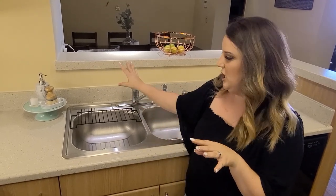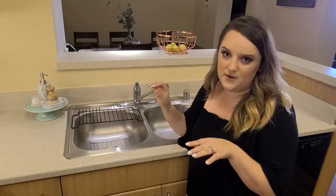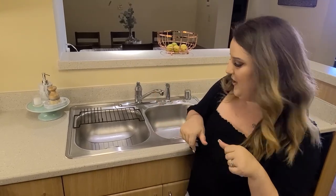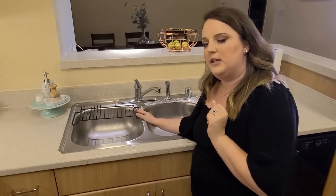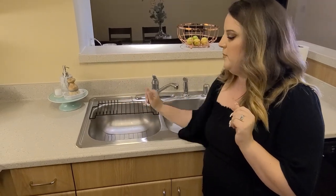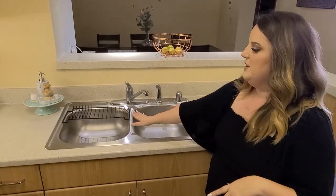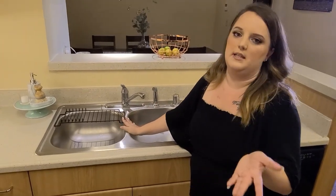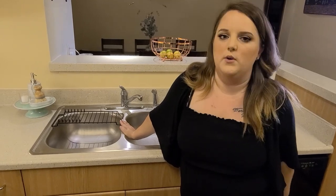If you ever think about a sponge sitting on a counter and how much bacteria is growing — no thank you. My friend Abby gave me this dish rack; it's perfect for Nate and me — fits a couple of glasses and plates for us when we're doing dishes. I try to do most of my dishes by hand because it is just Nate and I, but in case I have to use the dishwasher, I will.